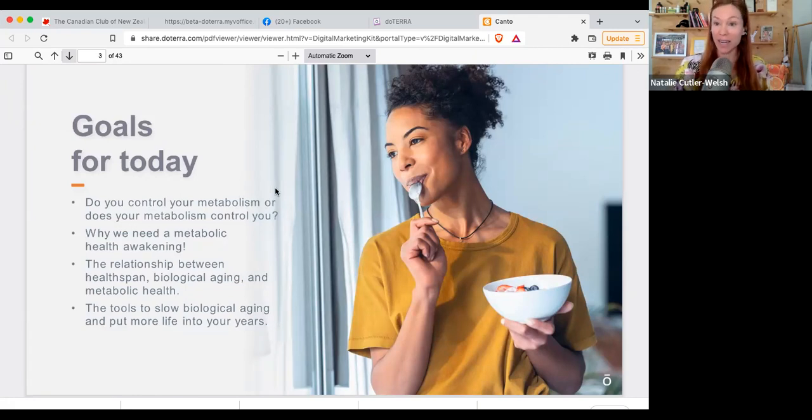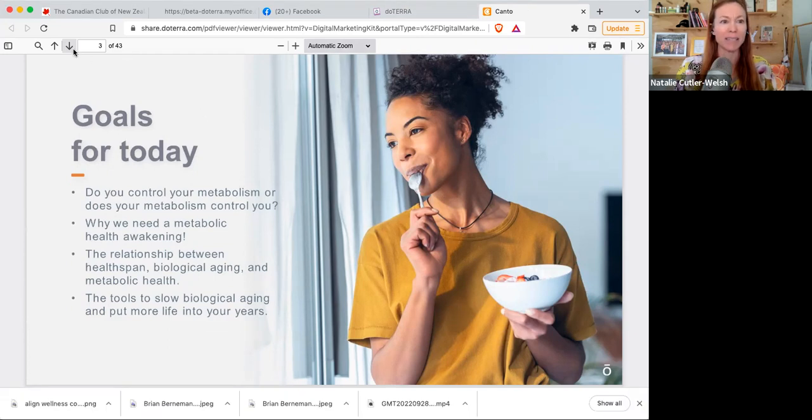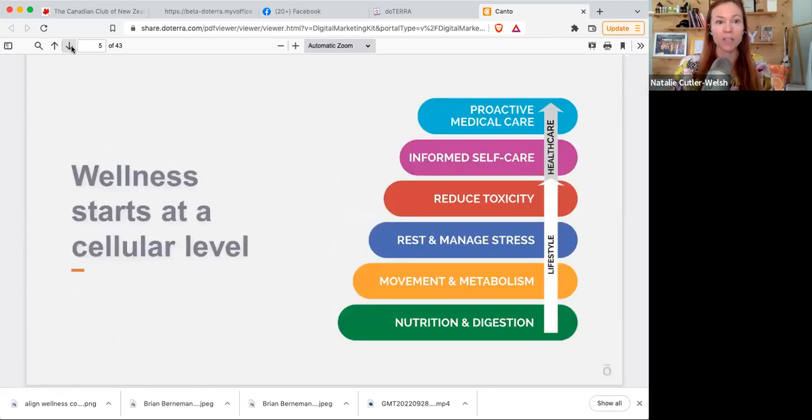The question for today is: do you control your metabolism, or does your metabolism control you? Why we need a metabolic health awakening. This presentation is about the relationship between health span, biological aging, and metabolic health, and the tools to slow biological aging and put more life into your years. What is preventing you from living your most powerful life? Is it energy, weight, mood, sleep, clarity, or stress? Think about which two bubble to the top for you — those are the ones to focus on.